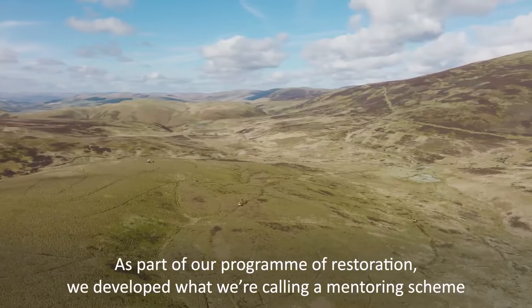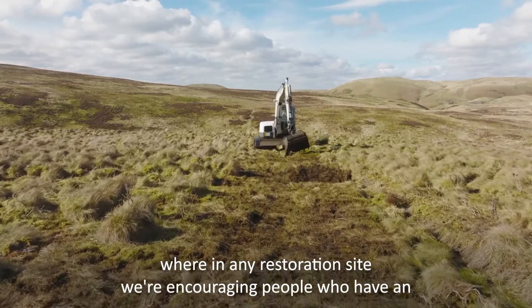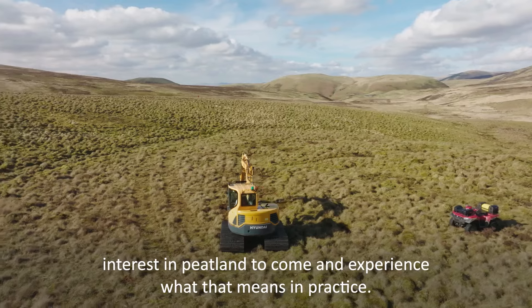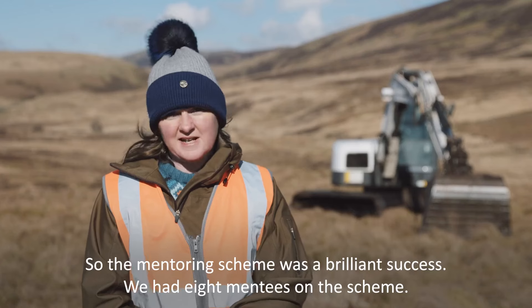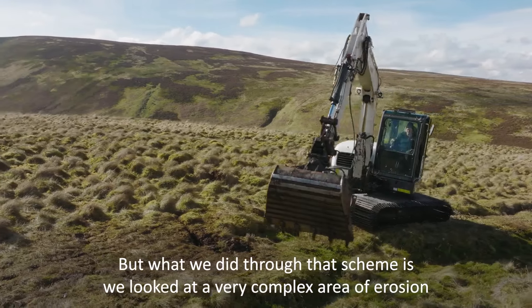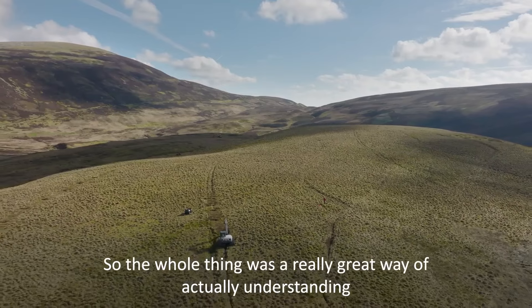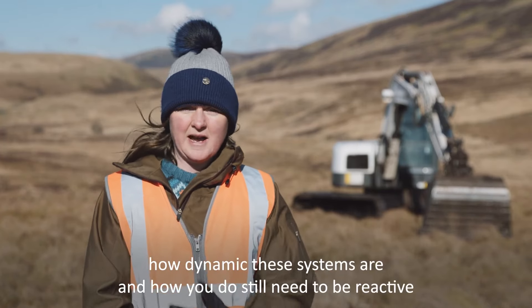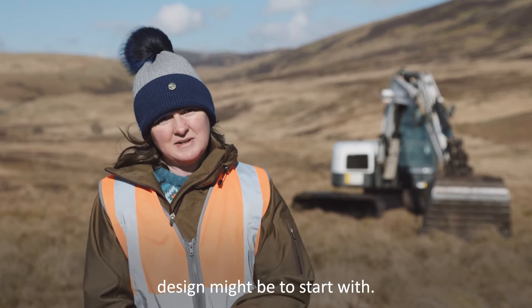As part of our program of restoration we developed what we're calling a mentoring scheme, where at any restoration site we're encouraging people who have an interest in peatland to come and experience what that means in practice. The mentoring scheme was a brilliant success — we had eight mentees on the scheme. We looked at a very complex area of erosion and probably the worst winter conditions, which was a really great way of understanding how dynamic these systems are and how you still need to be reactive to condition changes, despite how good your design might be to start with.